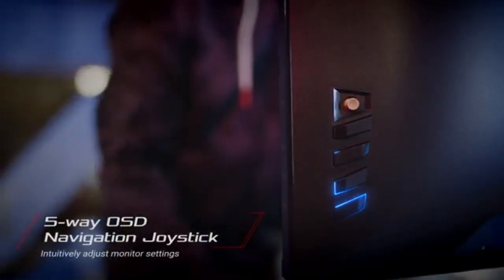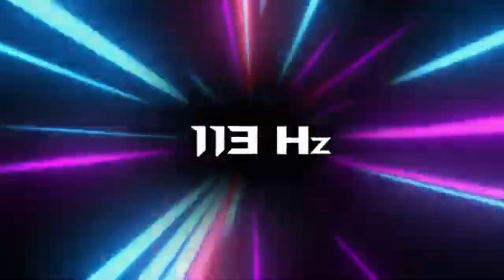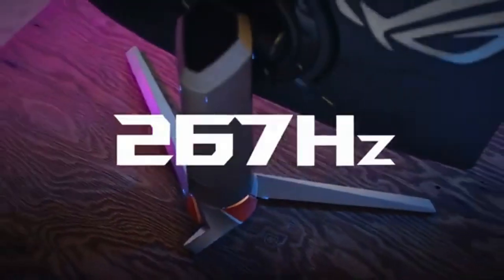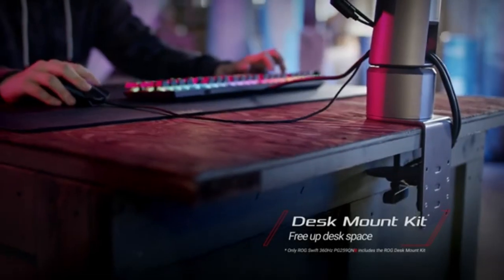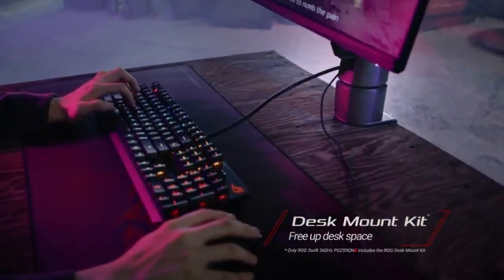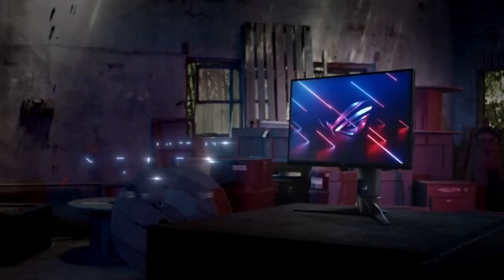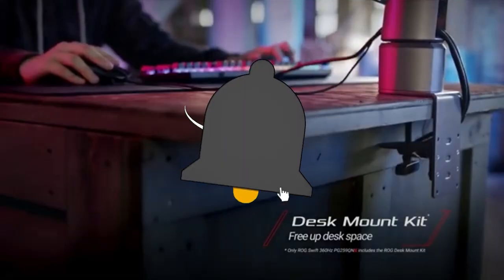At the core of the PG259QNR is its innovative 360Hz refresh rate, which sets a new benchmark for gaming fluidity and responsiveness. The PG259QNR minimizes screen tearing and stuttering, giving tear-free images and a buttery-smooth gaming experience when combined with NVIDIA G-Sync technology.